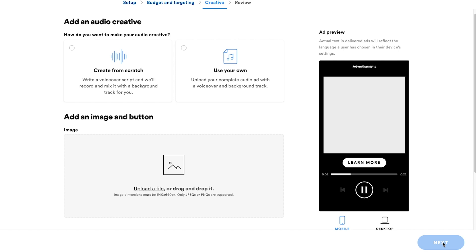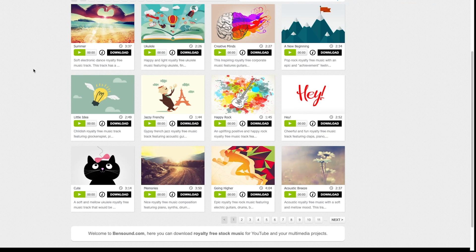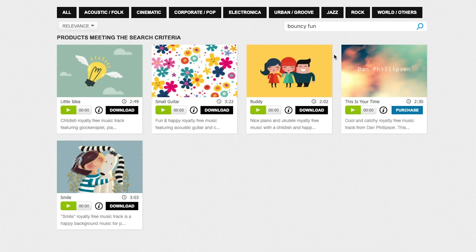Now here you've got another choice: you can either upload a script that a voiceover artist will read for you, or you can upload your own audio track if you record it yourself. But if you do that, you have to make sure it's high quality and comes in at exactly 30 seconds — that can be tricky. I don't even recommend it unless you're more of a personal brand. I'm going to do Create from Scratch. First it's going to ask you to choose a background track. I like bensound.com for free royalty-free music. I wanted something fun, cute, and bouncy for a vet ad. I searched "bouncy and fun" and found one called Smile that I think works. So I'll just download that and upload it — drag the file right there and click Done.